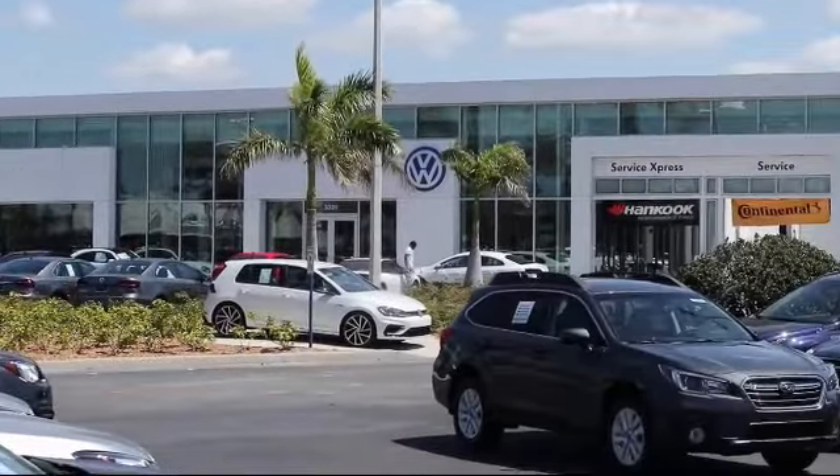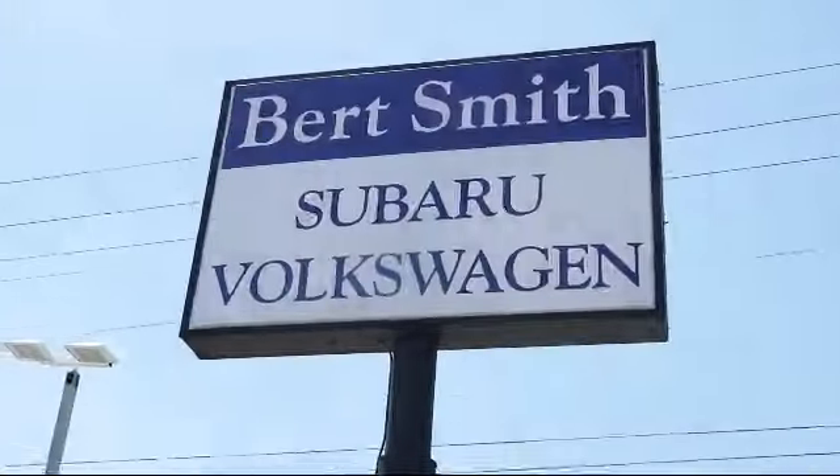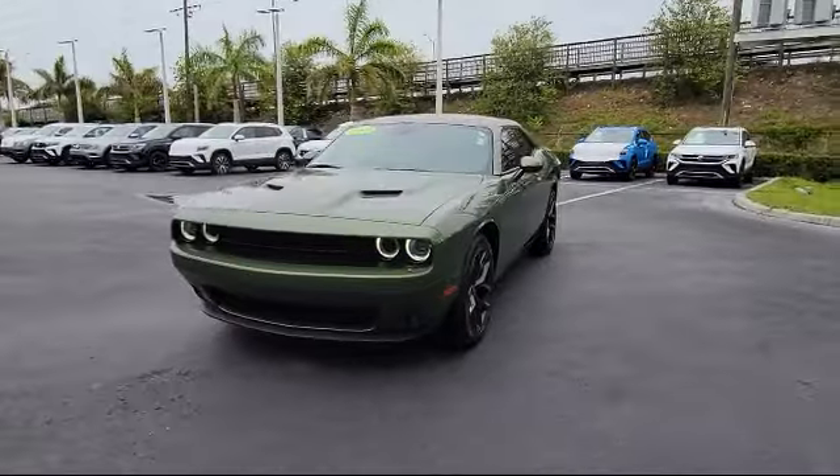Welcome to Burt Smith Automotive, and here's a look at another one of our great vehicles from our inventory. It comes equipped with Apple CarPlay and Android Auto, and Bluetooth smartphone integration.